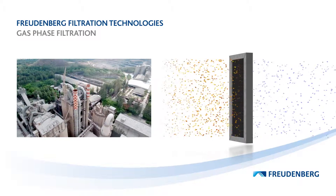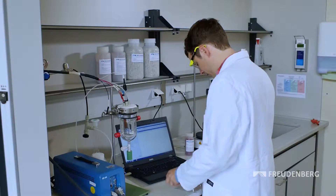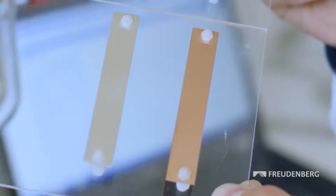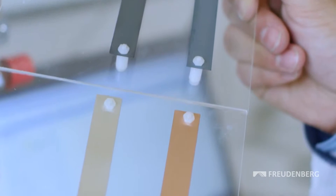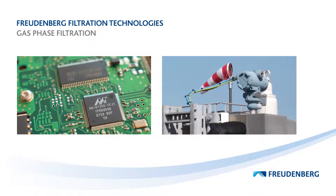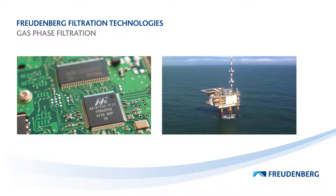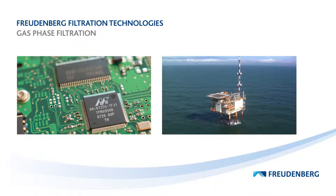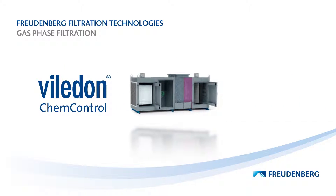When it comes to corrosion, a minor cause can have a major effect. Even low concentrations of a contaminant gas can bring complex production processes to a total standstill — for instance, when the contacts on a circuit board begin to corrode. The economic effects are disastrous. The damage caused by the failure of one single pump on an oil rig, for example, could quickly run into millions.